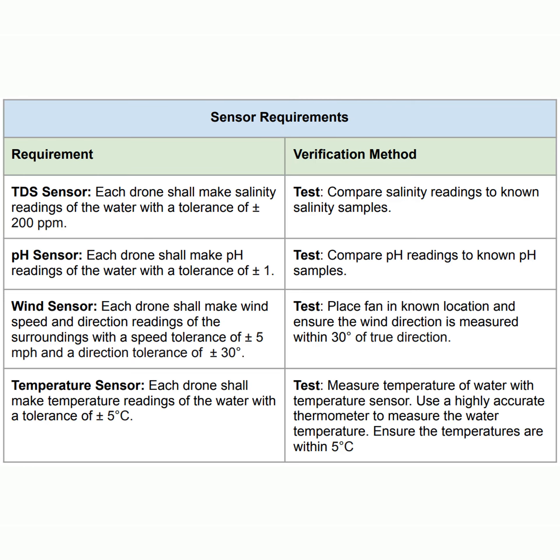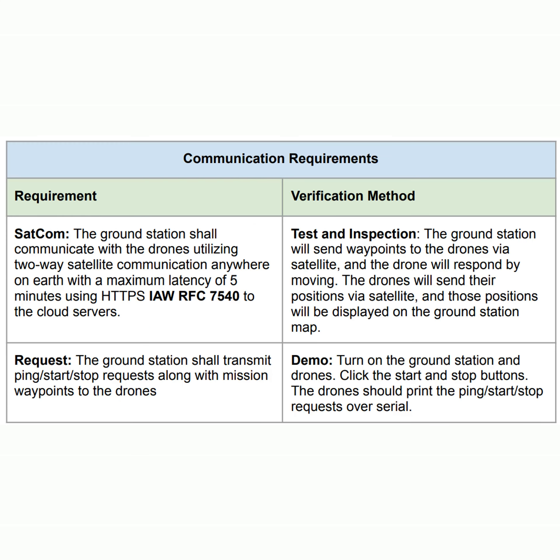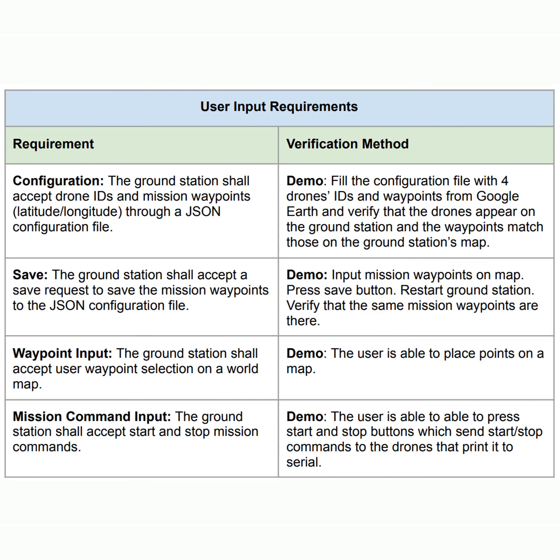The sensors on our drones shall also measure within the range of the tolerances specified here. Looking at the communication requirements, these are the most important to our system. We specify that we shall have two-way satellite communication between the drones and ground station with a latency no more than five minutes. We also specify the needed information that will be sent between the drones and the ground station, such as mission commands, sensor data, and drone position.